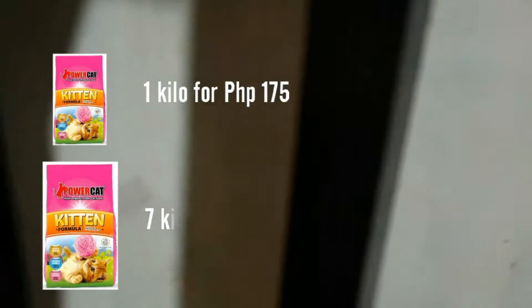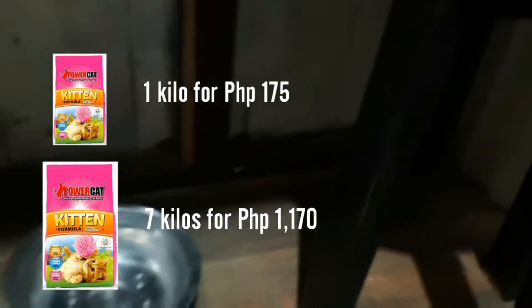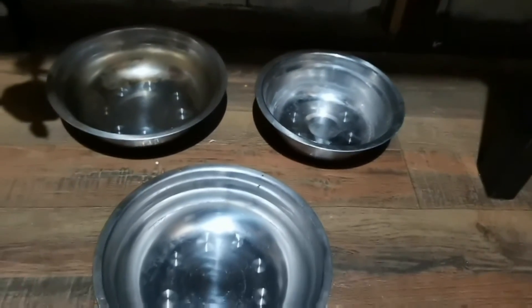You can buy 1 kilo for 175 pesos and 7 kilos for 1170 pesos.